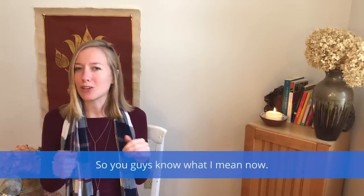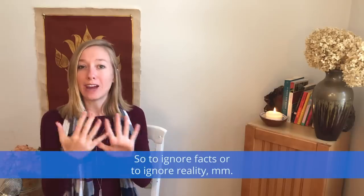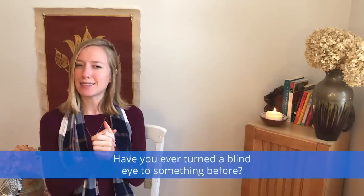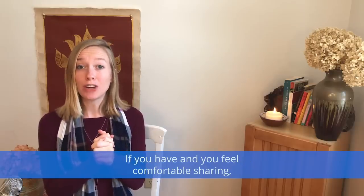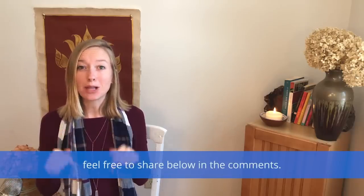Have you ever turned a blind eye to something before? If you have and you feel comfortable sharing, feel free to share below in the comments.